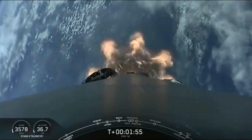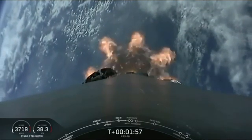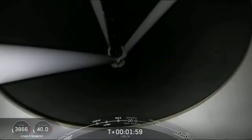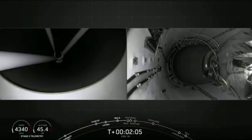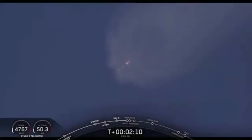And then, a few seconds later, the Merlin vacuum engine on the second stage will ignite to boost Dragon into low-Earth orbit. In fact, during ascent, you heard the call-out for engine chill-in of that Merlin vacuum engine. So again, coming up in about 10 seconds: MECO, stage separation, second engine start, and then stage one boost back burn.